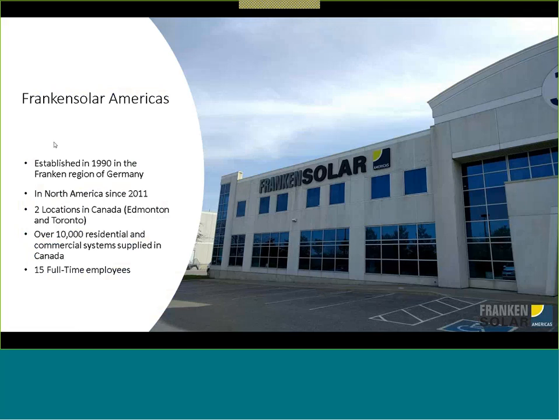Over the last nine years or so, we have supplied solar equipment to over 10,000 residential and commercial projects, and currently we have about 15 full-time staff — that goes up and down a little bit, but it's 15 at the moment. Next slide, please.